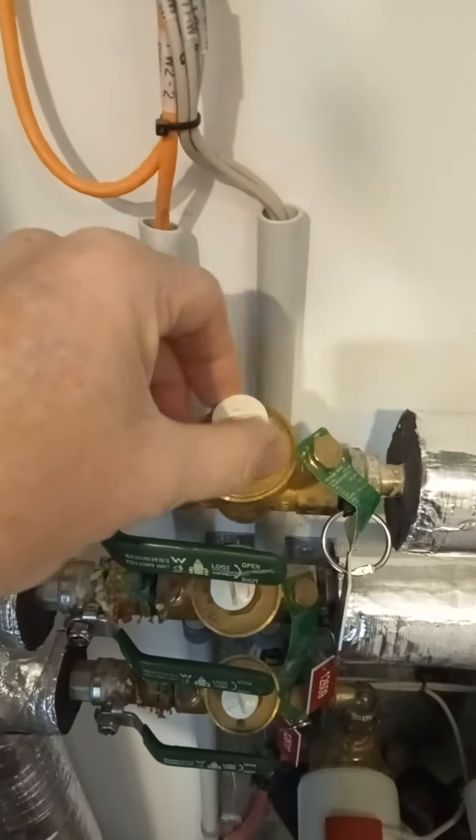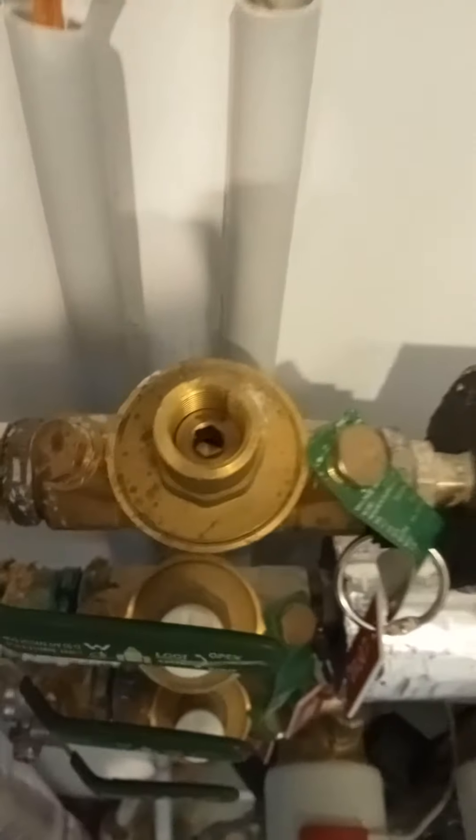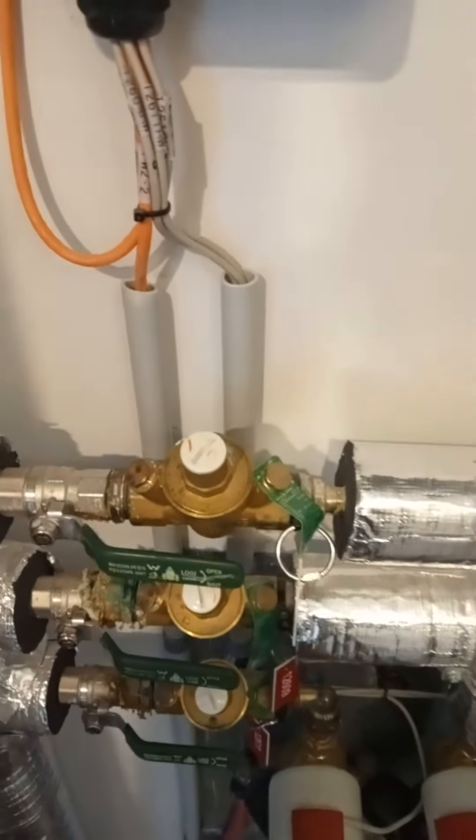However, we have found that inside here there's a little tiny Allen screw, and if we just undo that about one turn, then generally the water flow will become steady and the problem will go away.